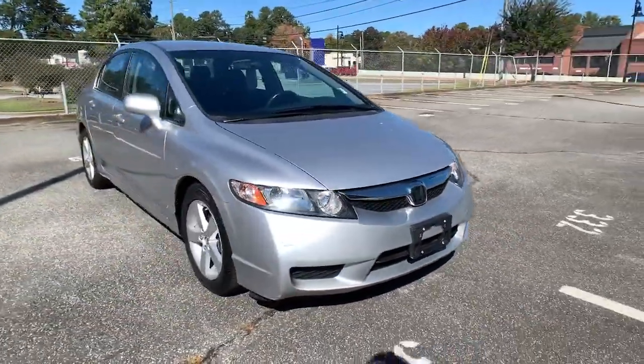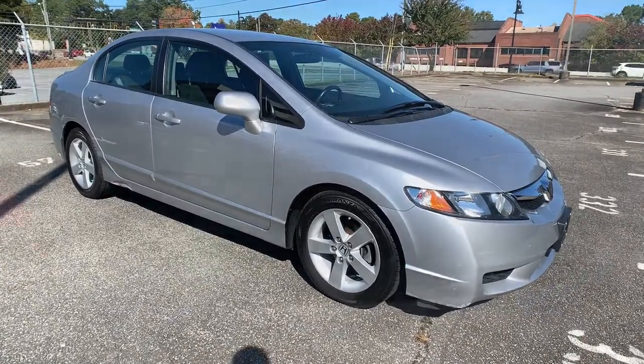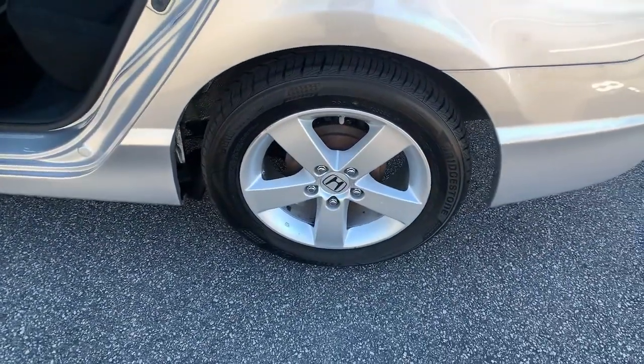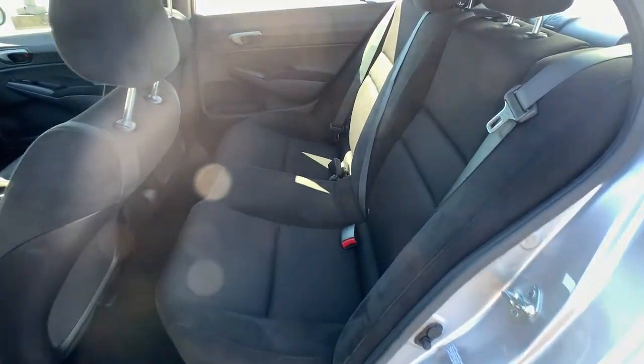These are just some of the great options this vehicle comes with: keyless entry, aluminum wheels, leather steering wheel, rear spoiler, pass-through rear seat, intermittent wipers, passenger vanity mirror, floor mats, temporary spare tire, and variable speed intermittent wipers.